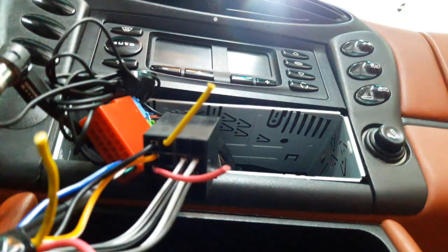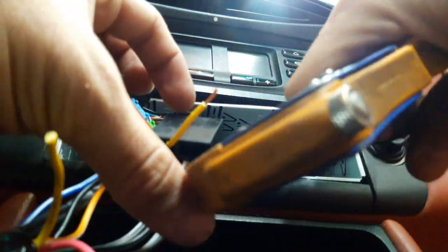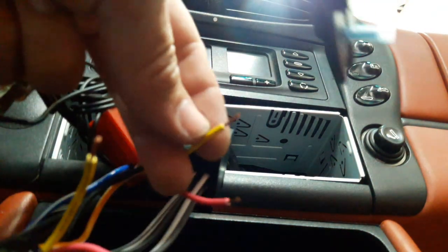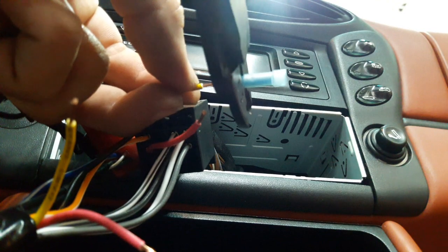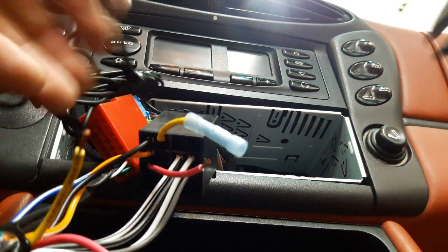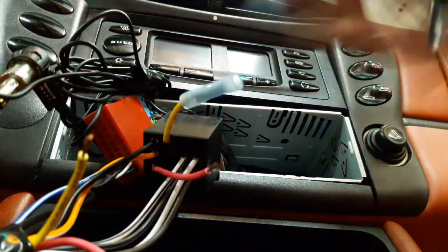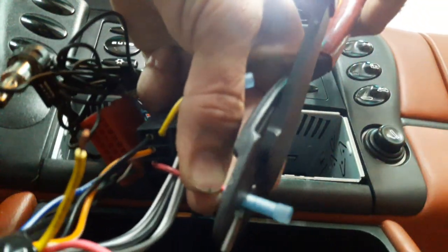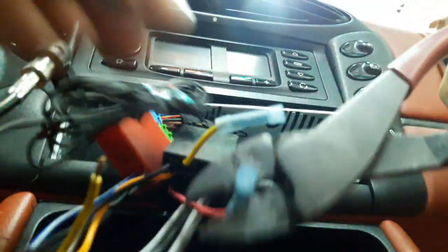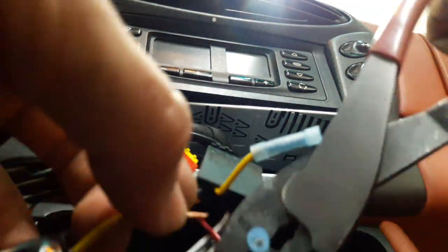Swap them around. You may not have used one of these harnesses — you may have hardwired it directly to the vehicle's wires and made the same mistake. It's not a big deal, you just have to swap the wires around. Test it first with the meter to confirm, and once you swap them, we'll do a final test.